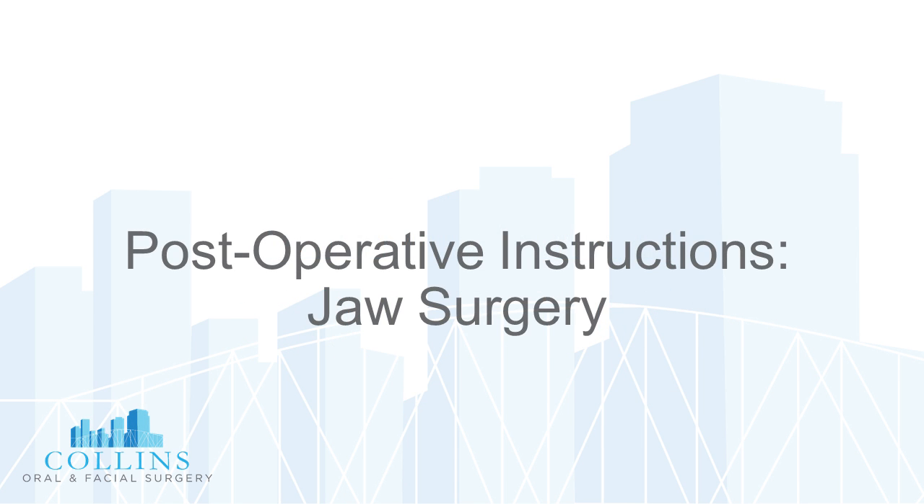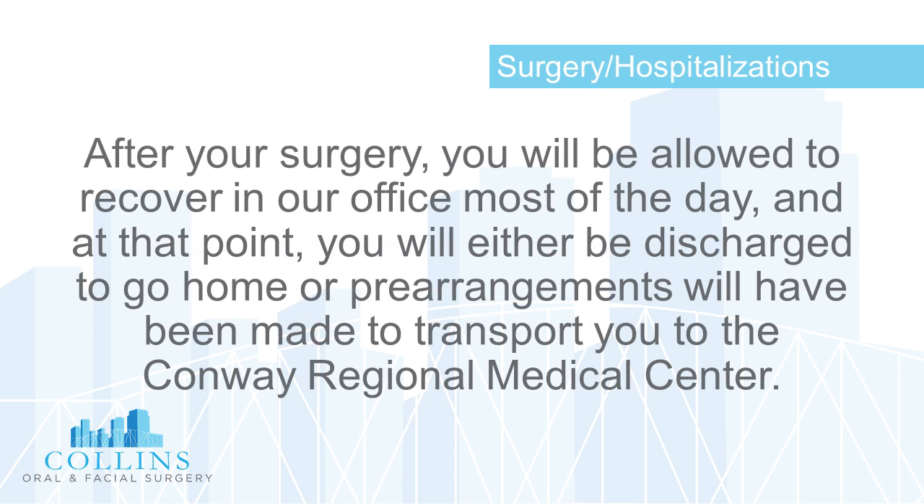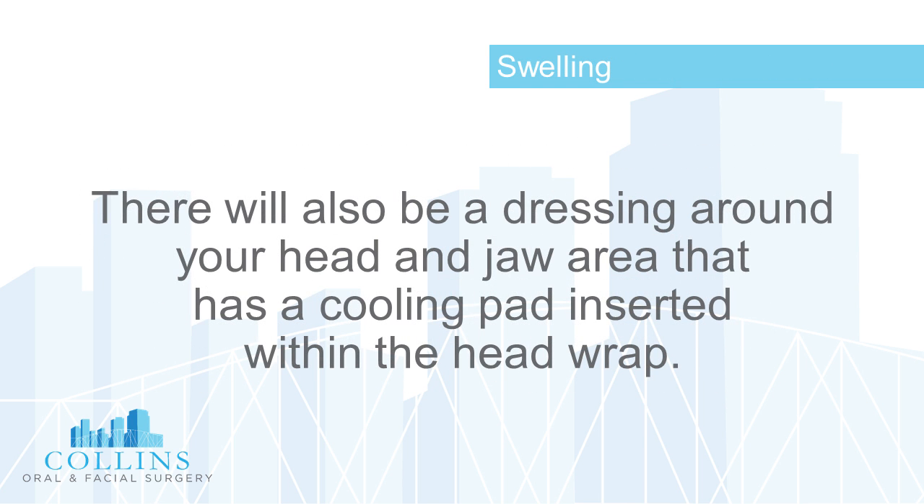Post-operative instructions for jaw surgery. After your surgery, you will be allowed to recover in our office for most of the day. At that point, you will either be discharged to go home, or pre-arrangements will have been made to transport you to the Conway Regional Medical Center.